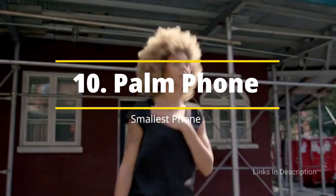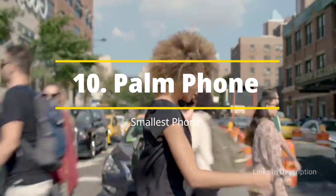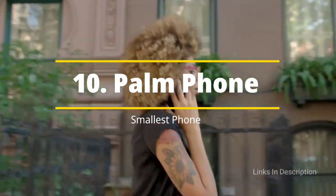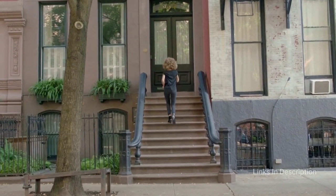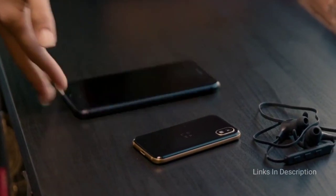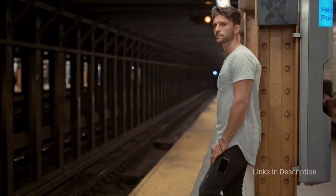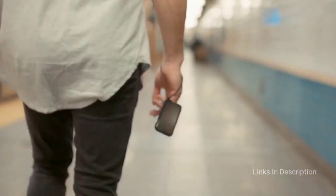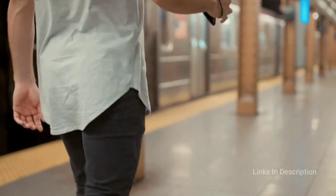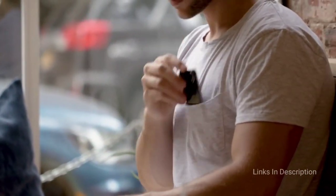Palm Phone. The Palm Phone is not just one of the smallest Android phones you can buy today — it is downright tiny, with a height of just 96.6 millimeters, barely larger than a credit card. Originally sold as a companion device meant to be used when your primary phone wasn't practical, you can now buy the Palm Phone and use it as your primary device from the official Palm website.